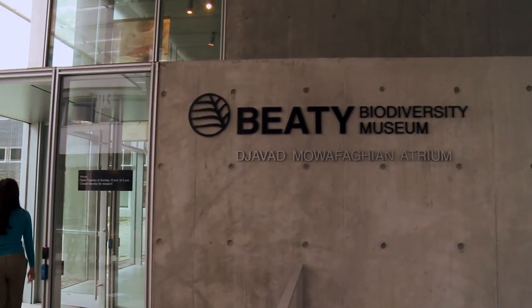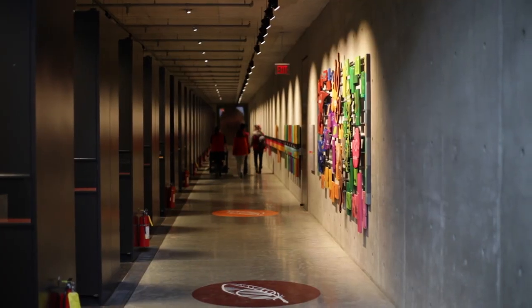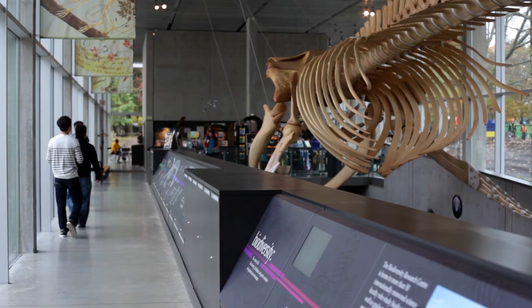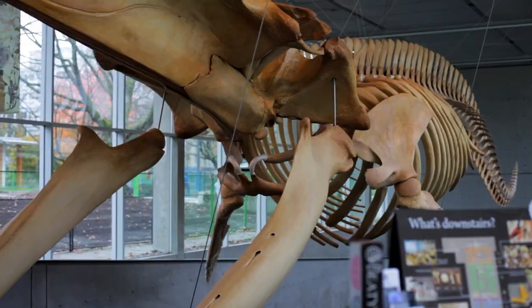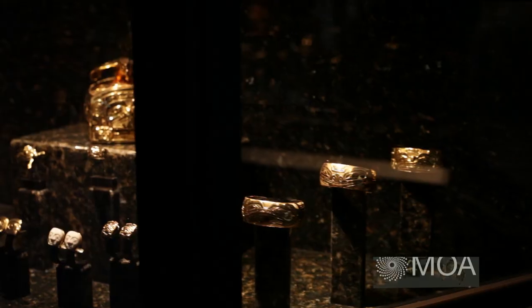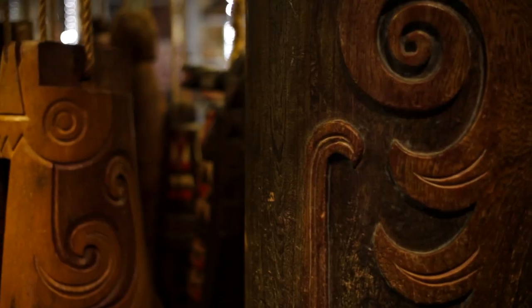Today, the University of British Columbia is the destination for my city escape. I'm going on safari to the Beattie Biodiversity Museum. I'll see thousands of specimens — mammals, plants, fish, insects, fossils. Then I'll step into a treasure trove at the Museum of Anthropology. I can't wait!